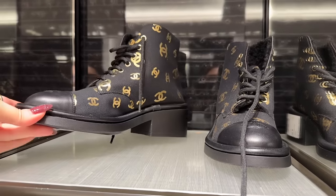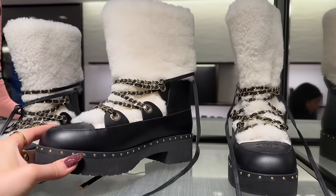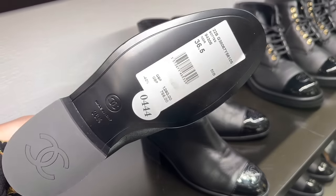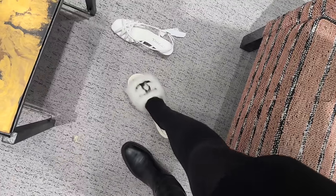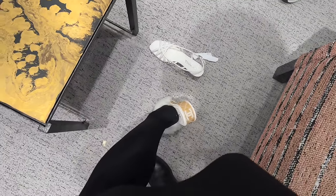Oh, look at these logo boots — I'm obsessed with these, but guess what, they don't have my size. Look, they have these furry ones in white. I have to try them on — but again, they don't have my size. I'm so sad.